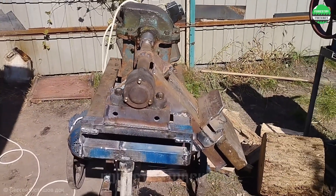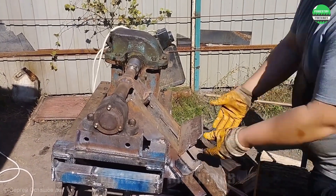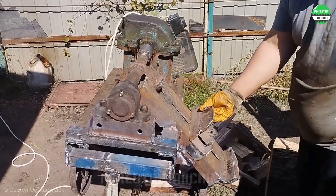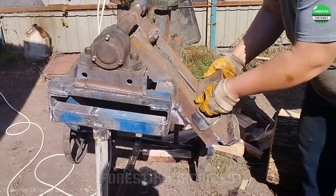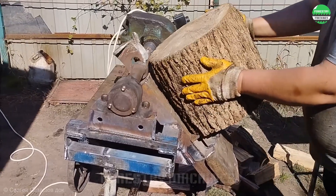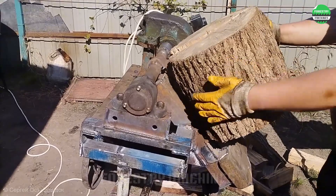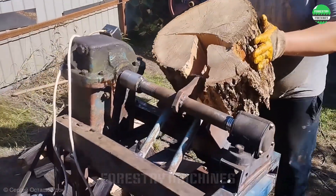The split blade rotates continuously around the main axis. This is a simple but extremely effective design. Just place the log on the support and wait for the splitting wedge to rotate through, and with a crack, the log is split simply in an instant. What do you think of this type of log splitter? Please share your opinion with us.